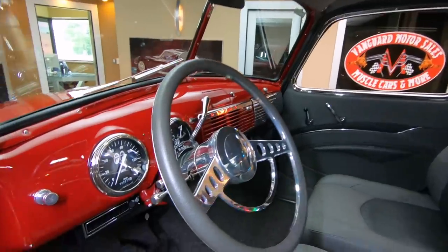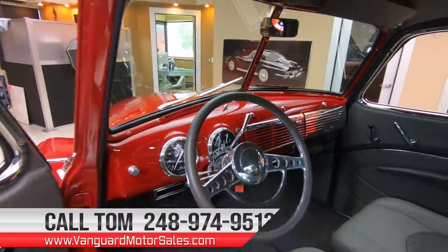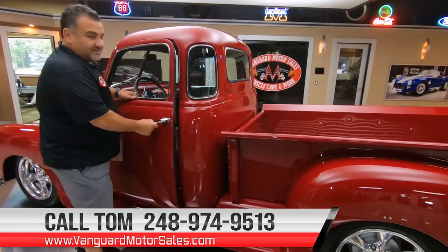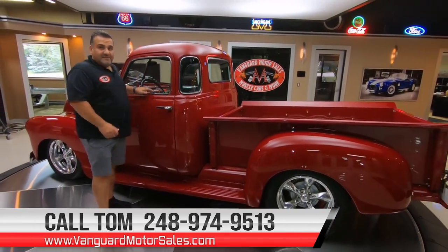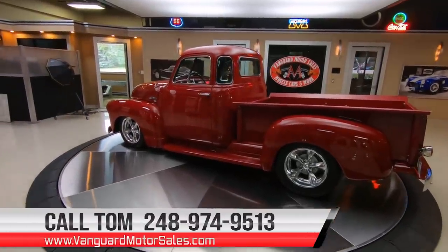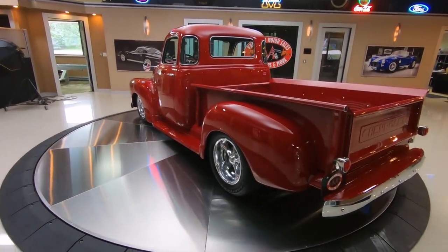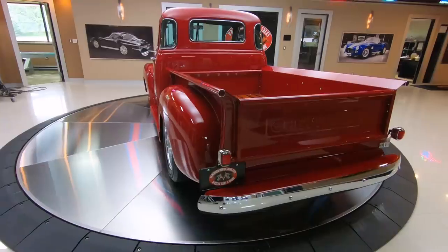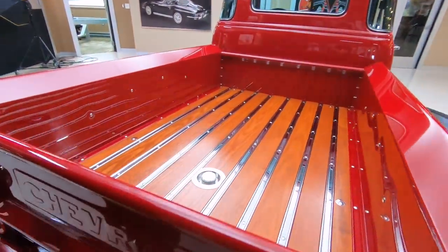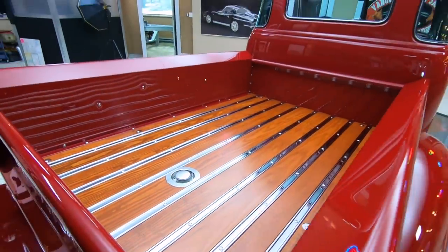Remember, I'm available seven days a week. You can call me — my number is 248-974-9513. You see how that door shut? Wow, that's quality right there, guys. We're going to swing this around and peek in the bed, which looks awesome. I love the way they did the bed. Check out the wood floor — absolutely beautiful. They put the fuel cap right there as well for the gas.